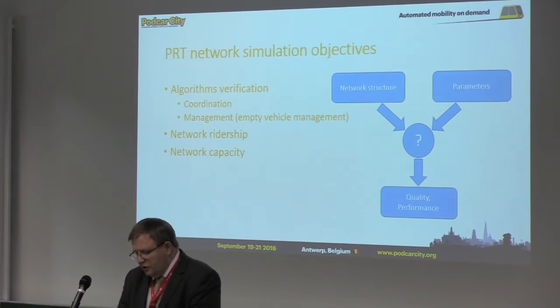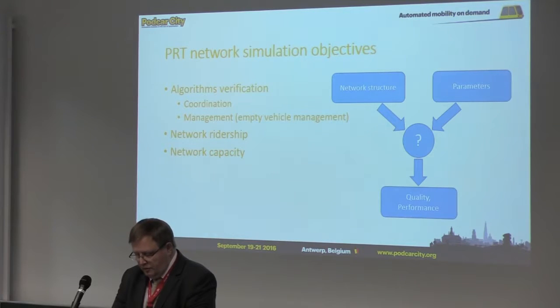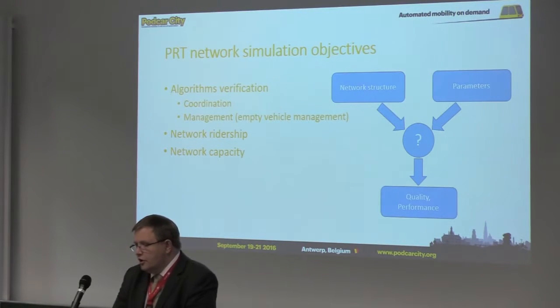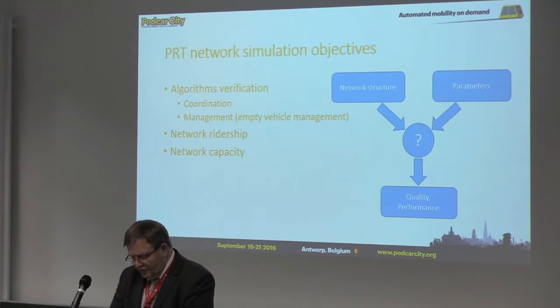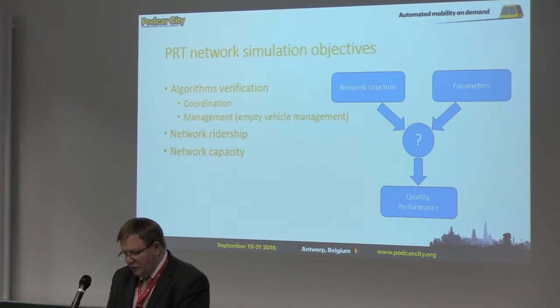What are the PRT network simulation objectives? The first is algorithm verification. There are two types of algorithms: coordination algorithms, for example keeping the track up, and management algorithms, especially empty vehicle management. Another objective is to check network ridership and network capacity — specifically, how network structure and parameters influence its quality and performance.